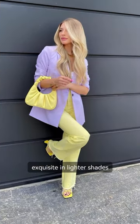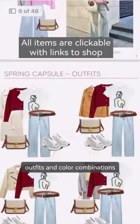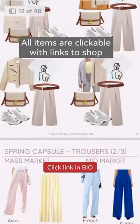It looks very expensive and exquisite in lighter shades of yellow and lilac. Lovelies, my spring capsule has timeless pieces, outfits, and color combinations — click the link in bio.